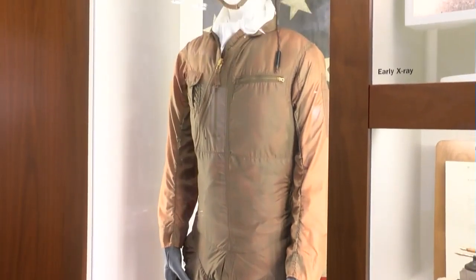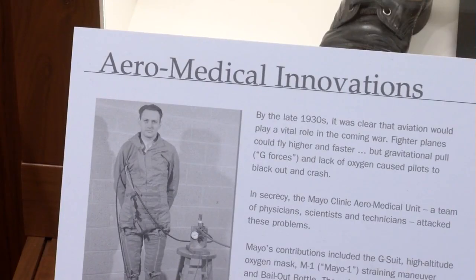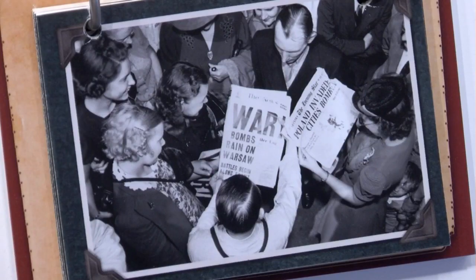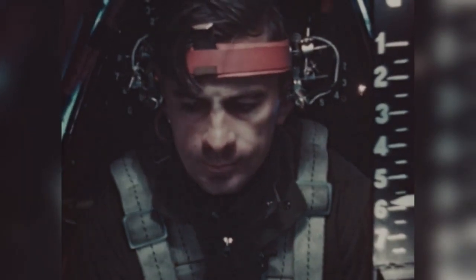Director of Heritage Hall at Mayo Clinic, Matthew Dacey, says doctors and researchers joined the effort. Their mission? Keeping pilots safe from the deadly effects of G-Force and high altitude.